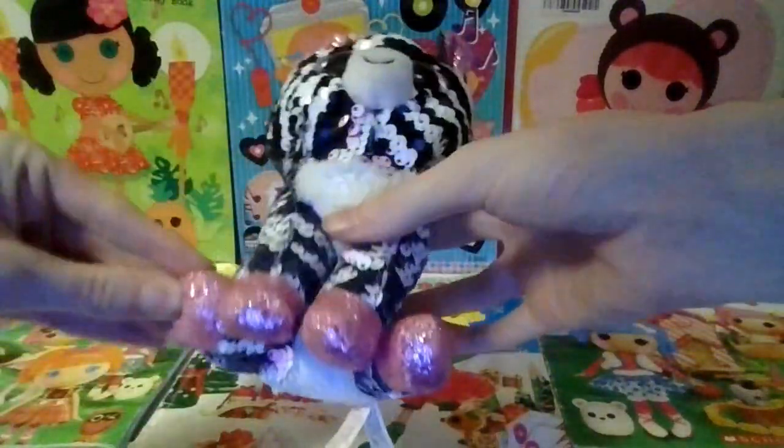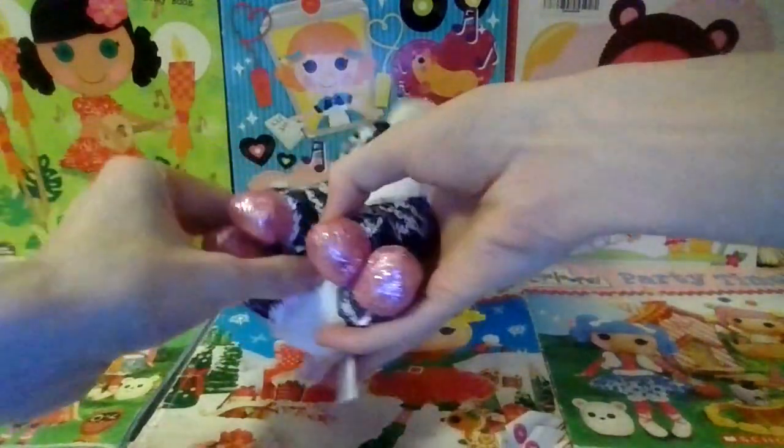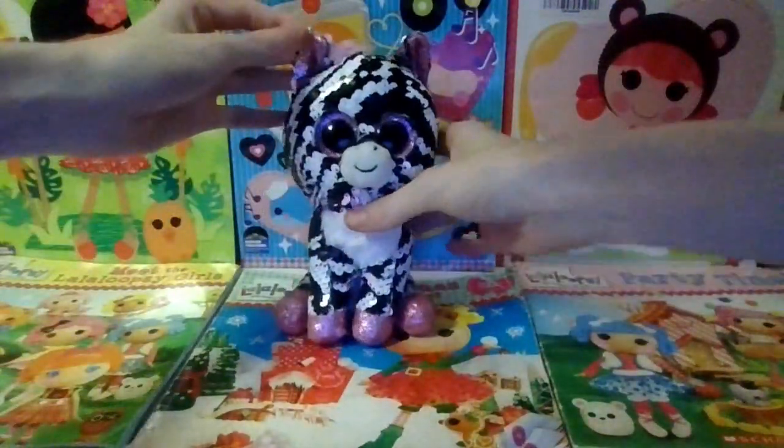It also is on her hooves and she has a white stomach. So that is Zoe the flippable zebra.